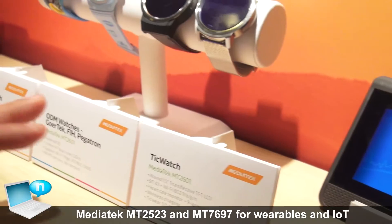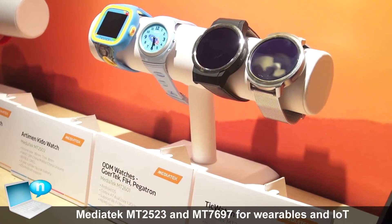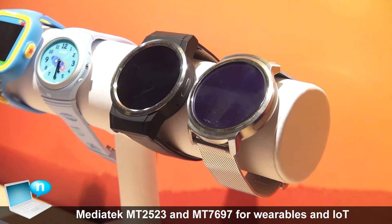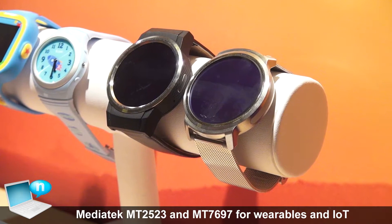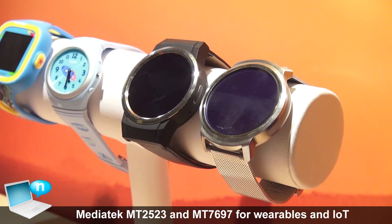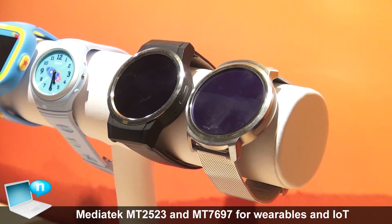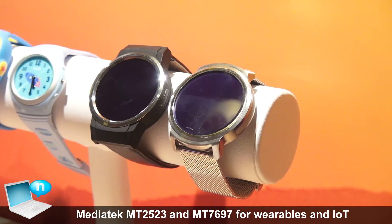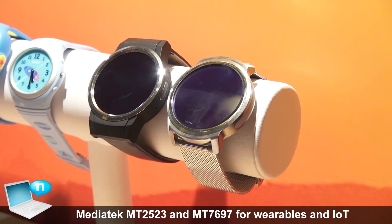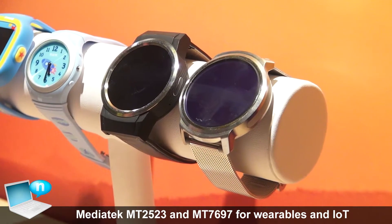Here you can see several smart watches. The first one is TakeWatch — a company building watches that's pretty close with Google. Of course, they're using Android as well. This watch is based on MediaTek's MT2601. It has heart rate monitoring capability and also Bluetooth and Wi-Fi combo.